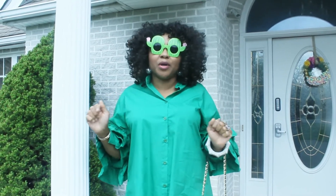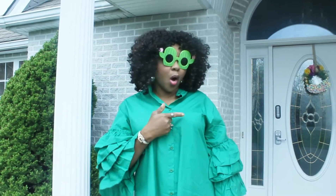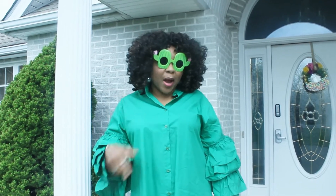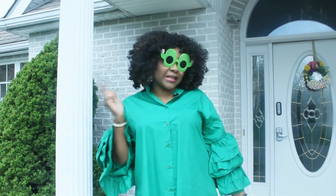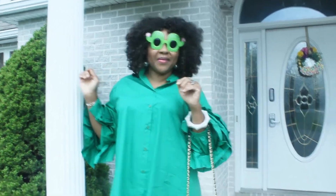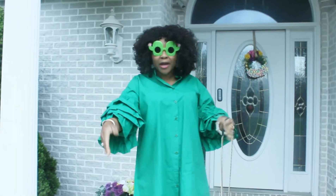Hit the notification bell to be notified whenever I upload new videos. Today I'm about to try on the SHEIN collection — remember the haul I did the other day? Some of you said try it on, so I'm gonna try on the SHEIN collections. Let's get into it!